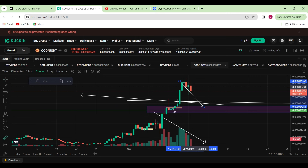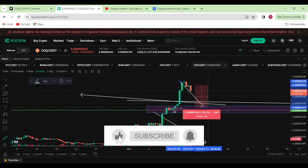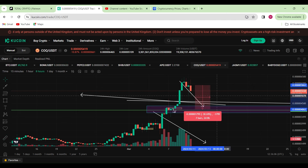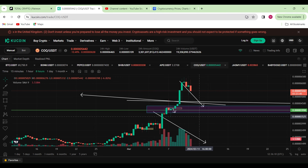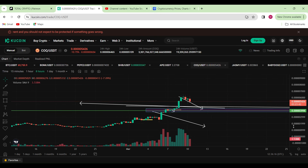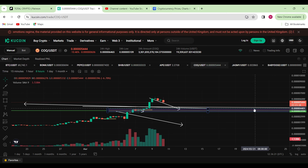That would be a nice move to the downside — approximately from where we were yesterday down to around this region, about 28% to the downside. Once we do load up more of COXENU down here, moving from here to this area up here is more than 38% to the upside.